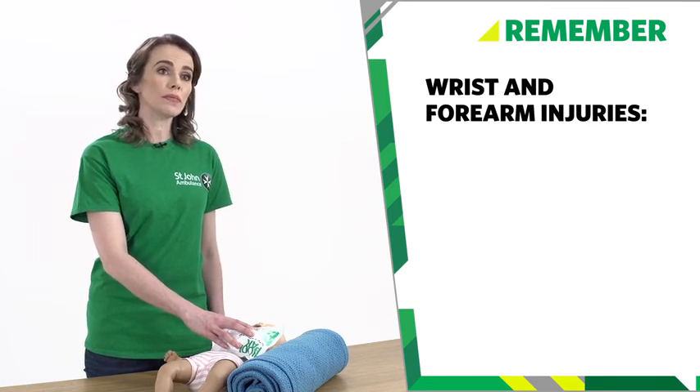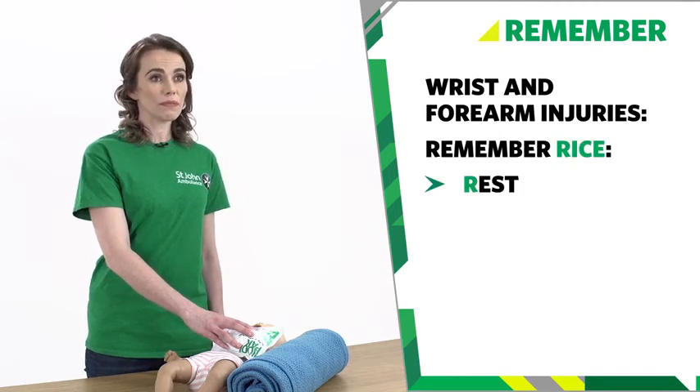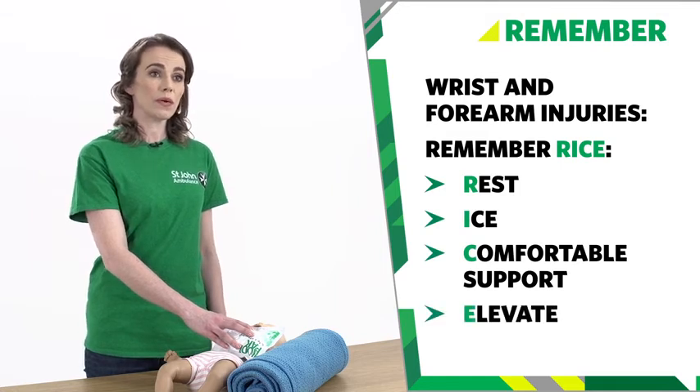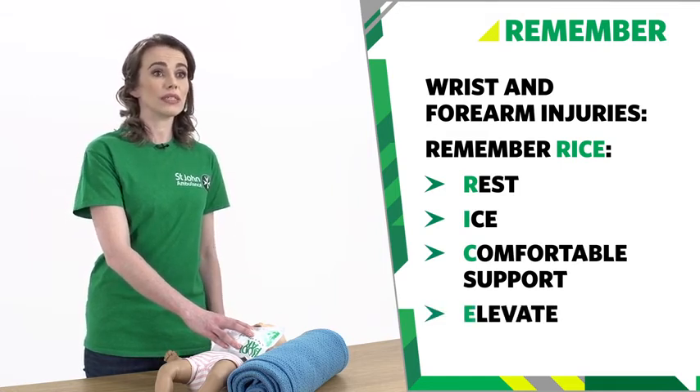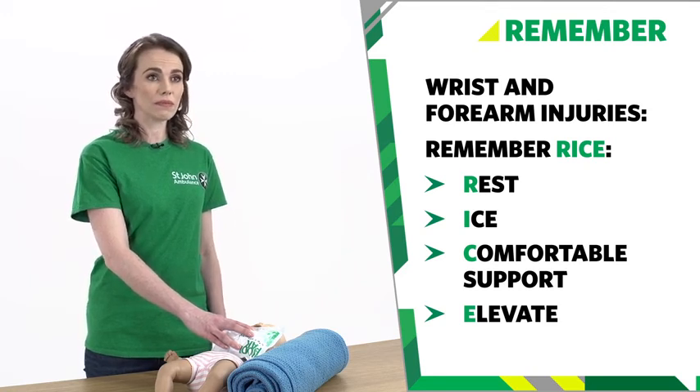For wrist and forearm injuries, remember RICE. Sit or lie your baby down and raise the injured arm. Apply ice, support the arm, and keep the arm raised. Call your doctor if you have any concerns. For severe pain, you can give the recommended dose of paracetamol.